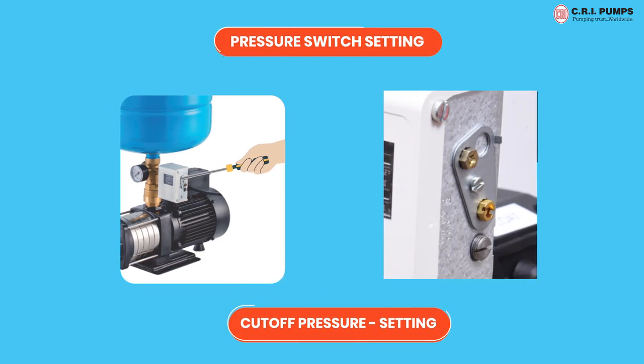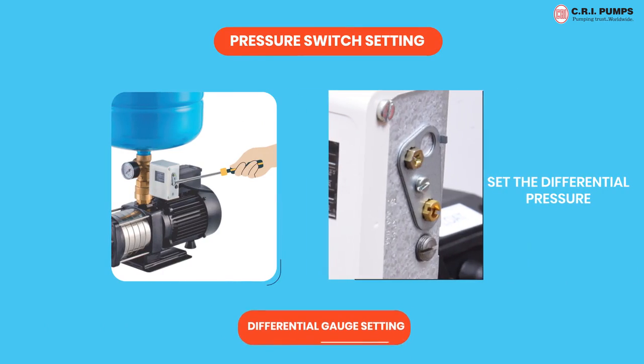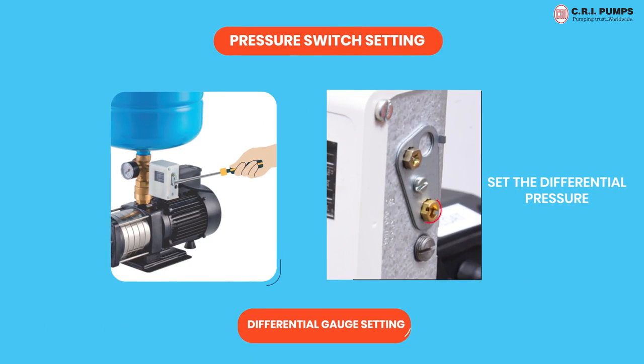Pressure switch scale is indicative only, but cut-in pressure and cut-off pressure should be checked with respect to the readings in the pressure gauge.